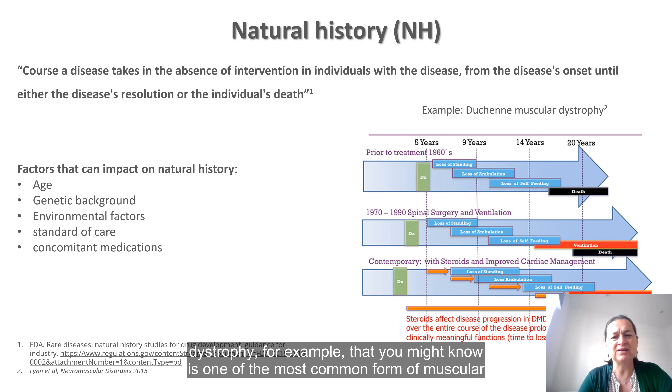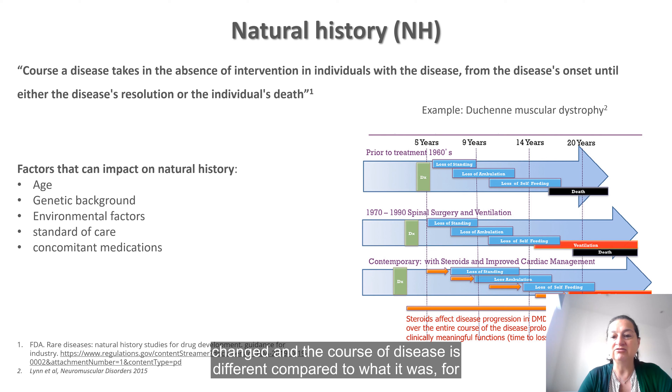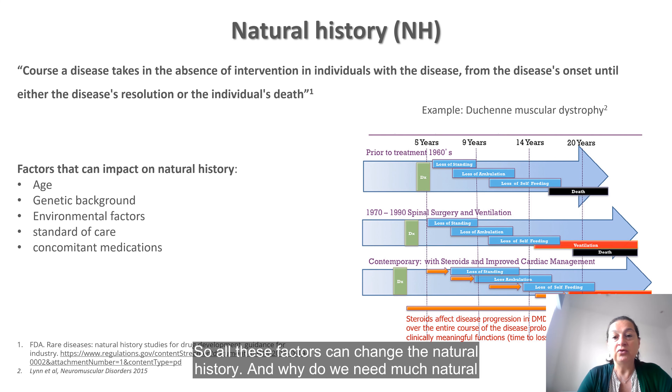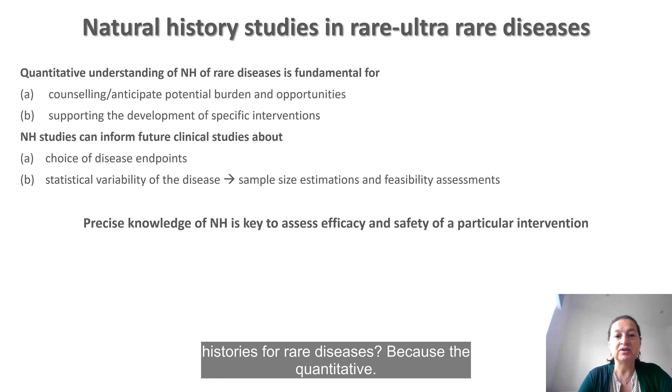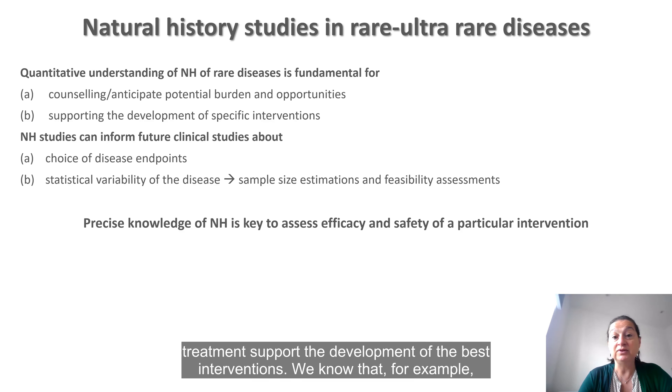If we look at Duchenne muscular dystrophy, one of the most common forms of muscular dystrophy, over the years natural history has greatly changed. Despite the fact that we don't have a cure yet, with the application of best standards of care and medications such as for the heart or steroids, the natural history has greatly changed and the course of disease is different compared to what it was in the 90s. So all these factors can change natural history. And why do we need natural history for rare diseases? Because deep understanding of natural history can help us counsel patients, anticipate future burden, give opportunities for treatment, and support development of the best interventions.